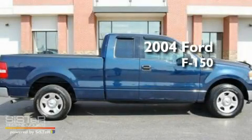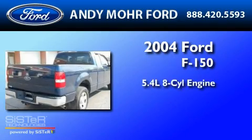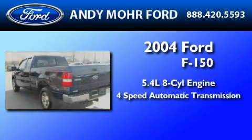This is a 2004 Ford F-150. It features a 5.4-liter, eight-cylinder engine and a four-speed automatic transmission.